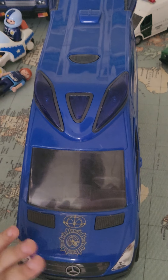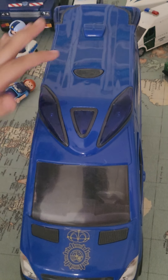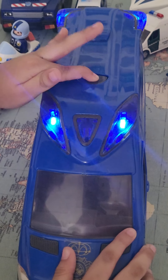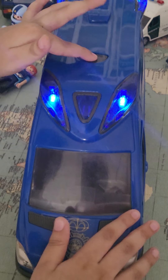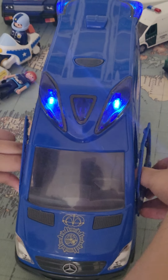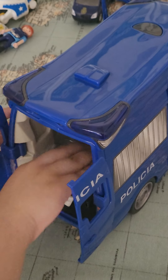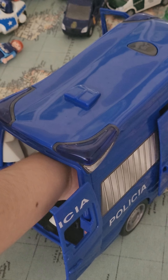This is a police van. When you press this button up here, you can also open here, and also the back. You can put things in the back.